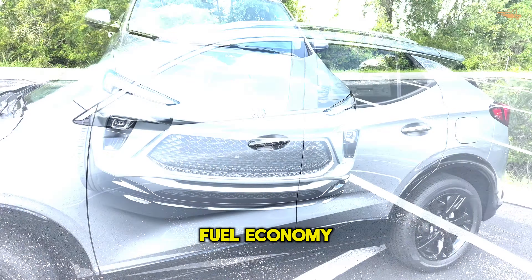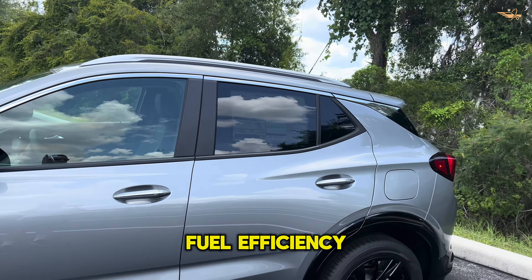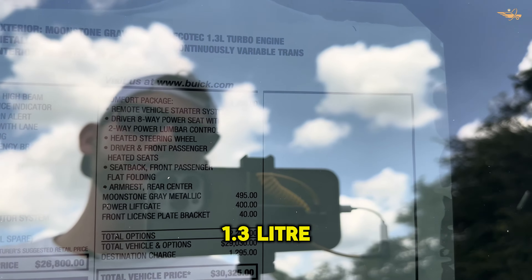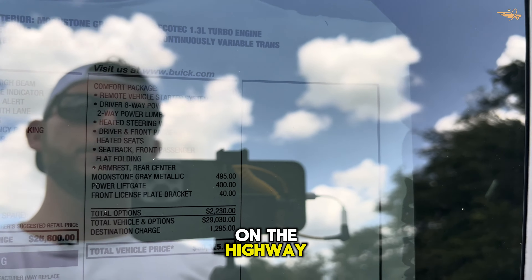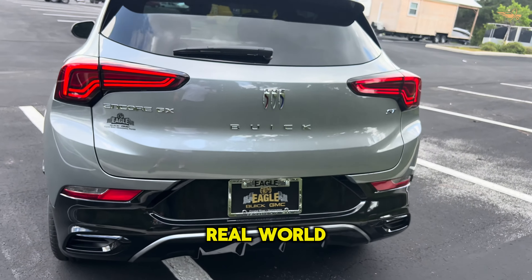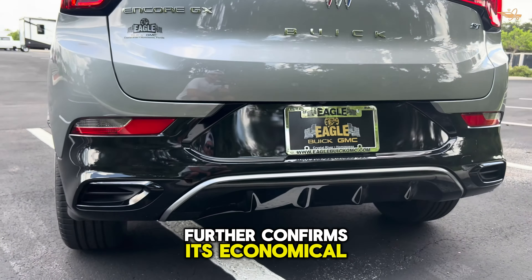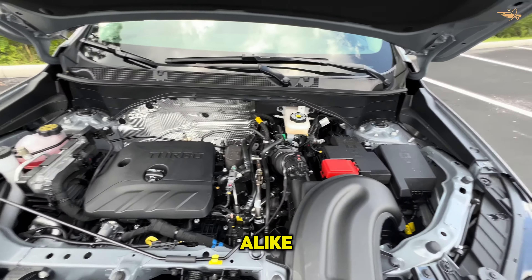Fuel economy: Despite its spirited performance, the Encore GX impresses with its commendable fuel efficiency. The larger 1.3-liter engine achieves up to 31 mpg on the highway, surpassing expectations and rivaling its counterparts. Real-world testing further confirms its economical prowess, making it an ideal companion for daily commutes and long-distance journeys alike.